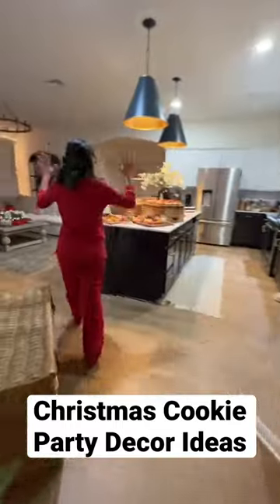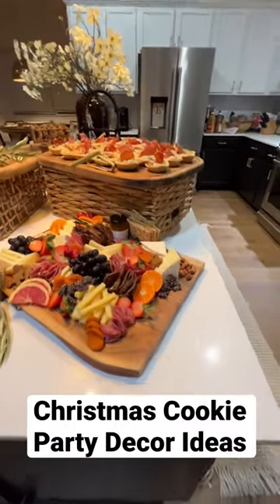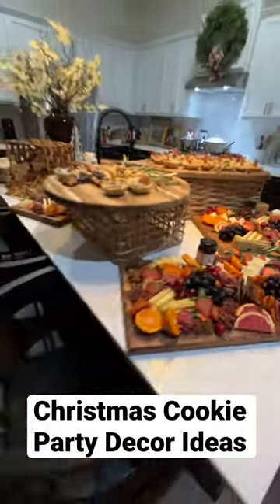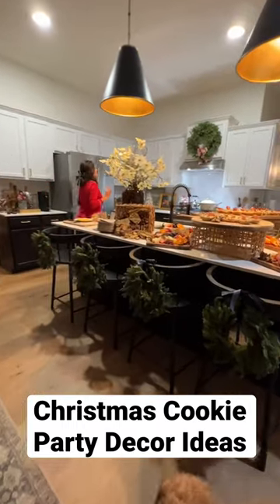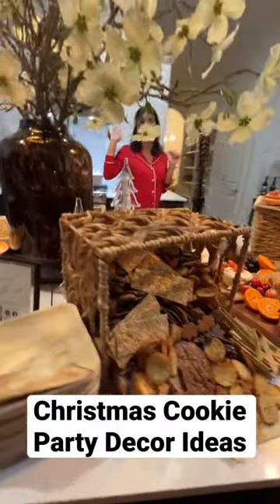And here in our kitchen, you've got this beautiful charcuterie island with some of my favorite decor pieces, including all of the wreaths we hung behind these bar stools. I think it's such a cute touch. And if you notice, we have it cohesive in the middle of our kitchen up here as well.